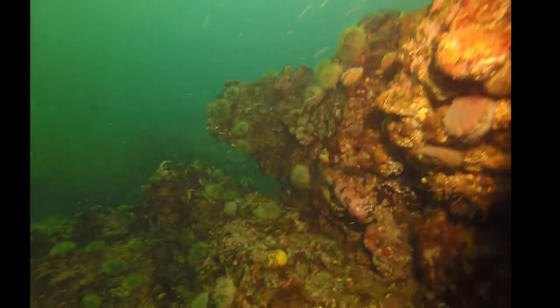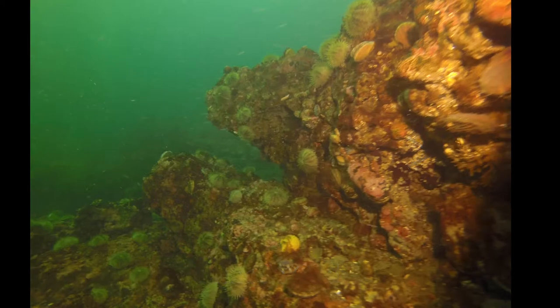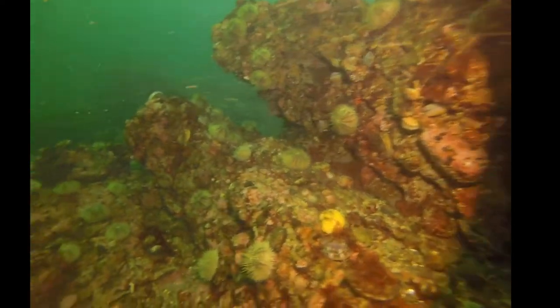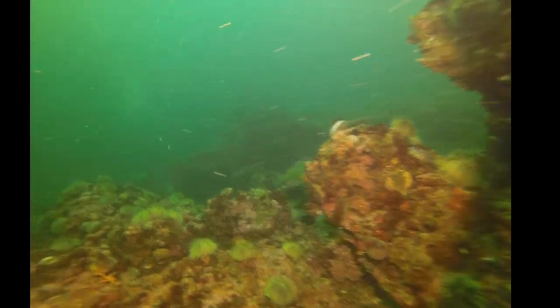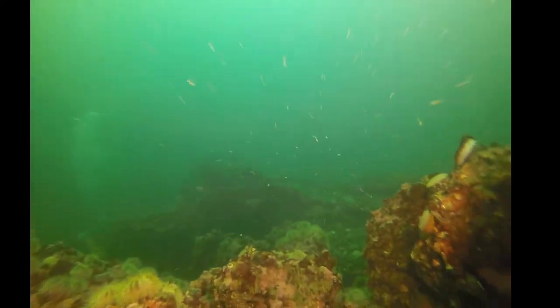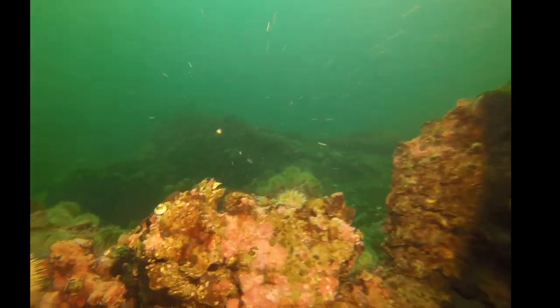Look at that funky little hairy thing — is that like a limpet crab? I think our camera folk missed that. Can we go back and look at that more closely? I'm so curious. It must be funny because what your eyes pick up and what the camera sees are something totally different.